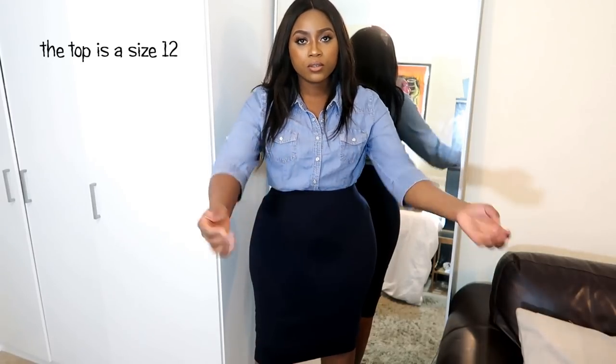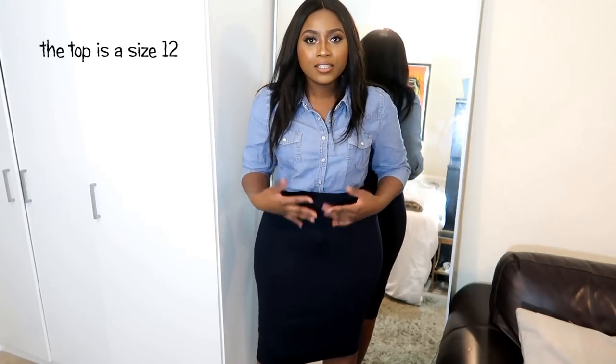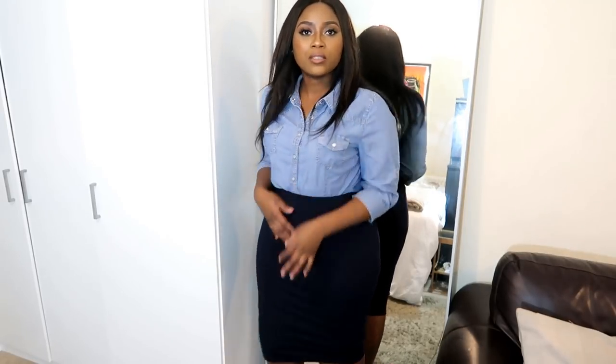This fits much better — the skirt fits me properly. This skirt is from M&S in a size 10. I'm not sure what size the top is but you can see this looks much better.